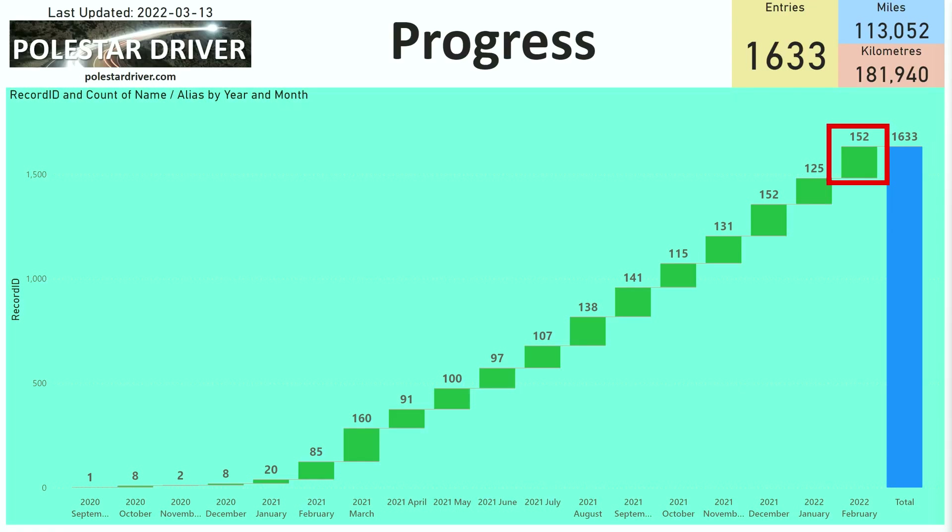So for now let's get into the February numbers. In February we received 152 submissions from everyone, and the total miles in the database is now over 113,000 miles, which is nearly 182,000 kilometers. I'm expecting that by the end of March we will have hit 200,000 kilometers in the database, giving us a great set of data to look at.